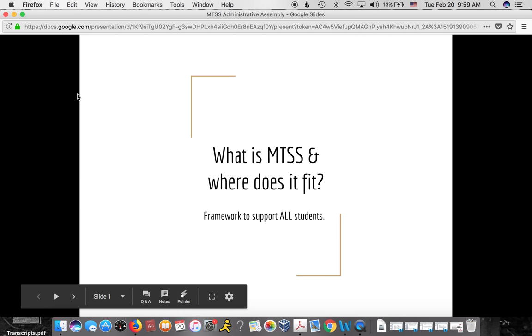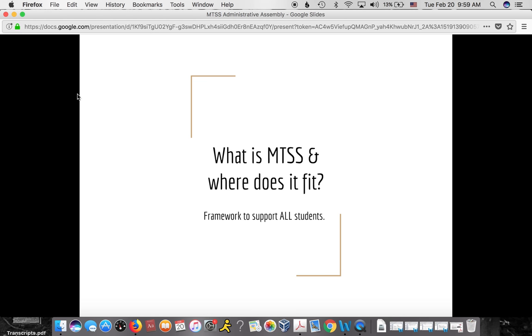Hi, I'm Kathy Fiala. I'm one of our ESU 8 school psychologists, and our webinar today is about multi-tiered systems of support. Today we're going to talk about what is MTSS and where does it fit in your school system.